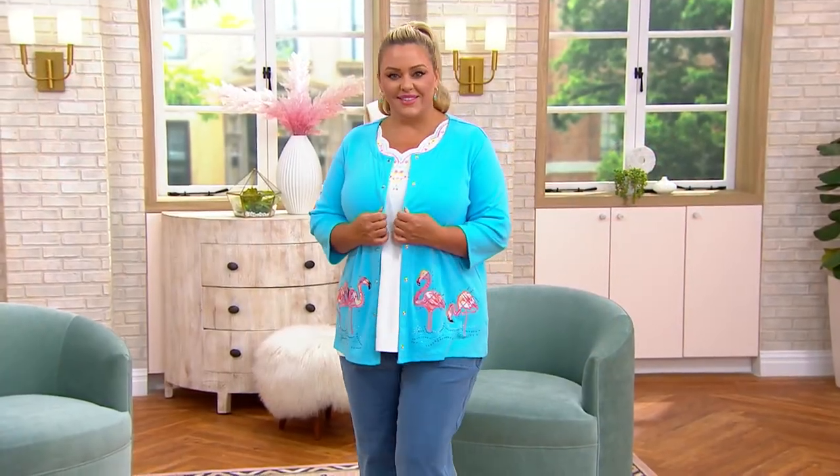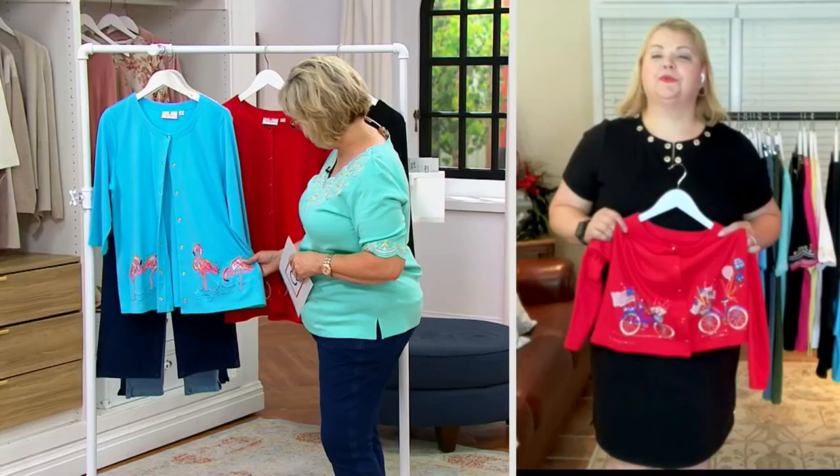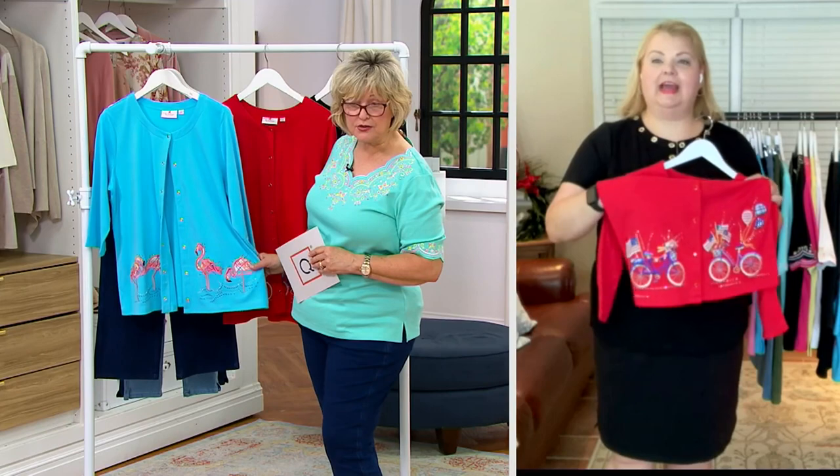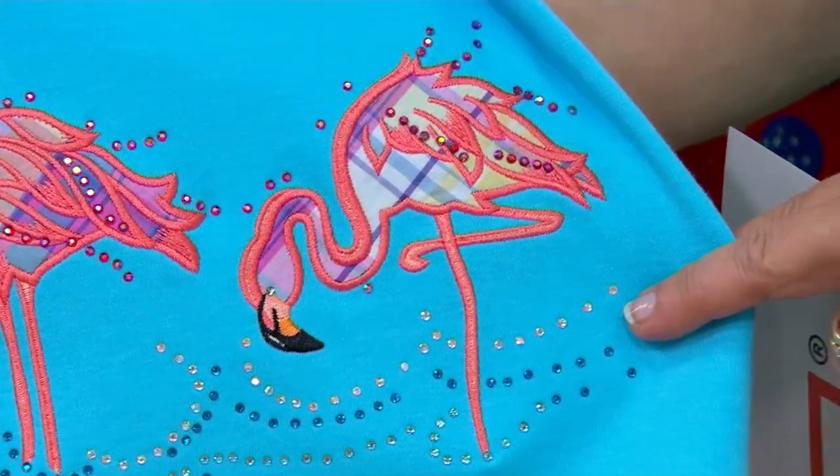On Bridget, you're seeing the turquoise with flamingos. This is a gorgeous design on each one — they're madras flamingos. There's a little bit of that madras plaid in each design. Here's the flamingo look.